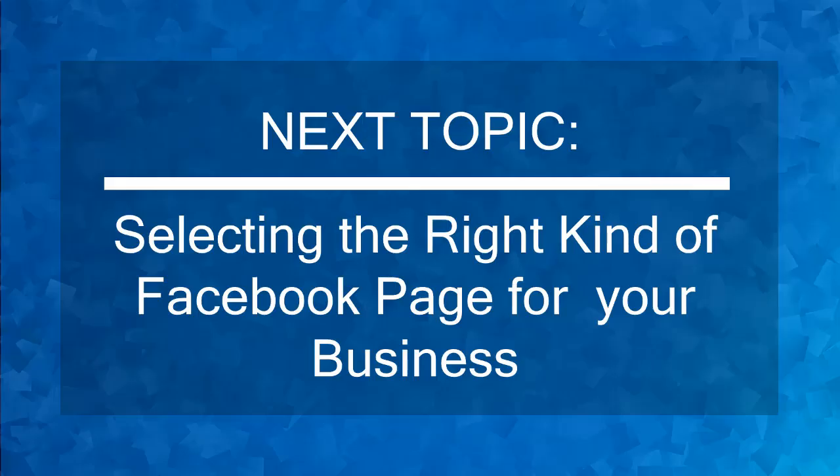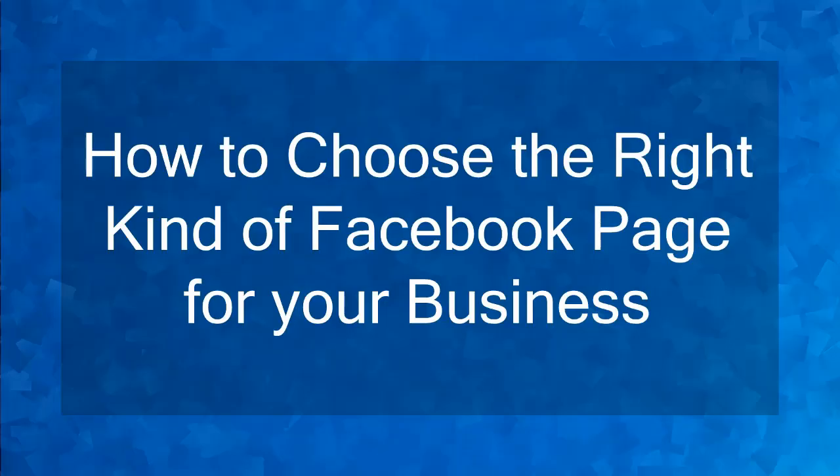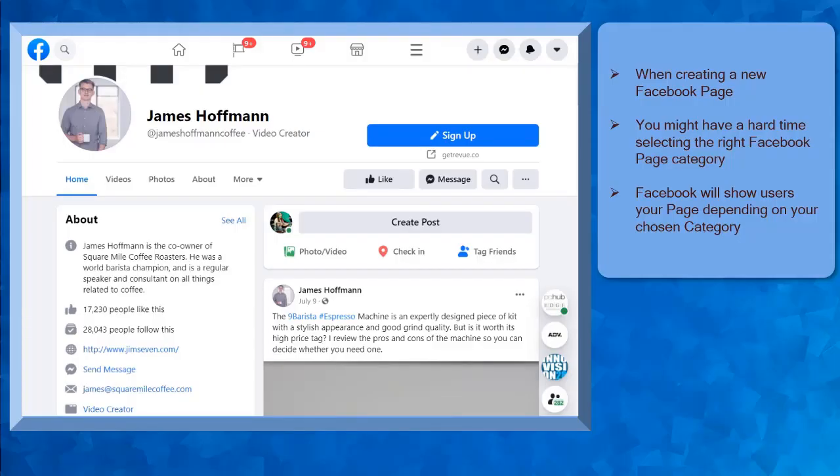Now that you know about creating a Facebook business page, we can now proceed to the next topic, selecting the right kind of Facebook page for your business. Hello guys! In this lesson, we're going to talk about how to choose the right kind of Facebook page for your business. Once you decide to create your business online presence on Facebook, it is essential to choose the right kind of Facebook page for your business.